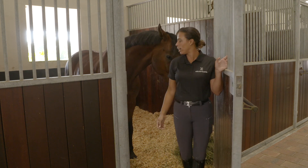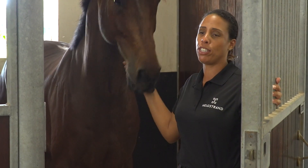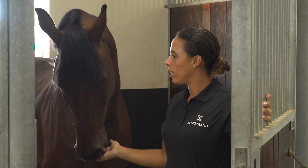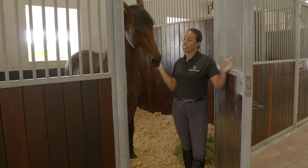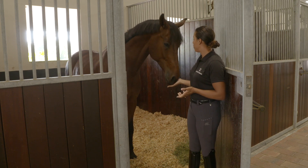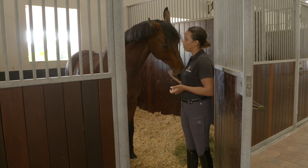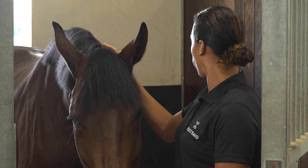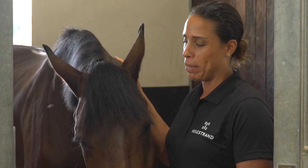Here is the original barn with the original stalls — we oiled them up and renovated inside, painted everything and made the whole thing a little bit lighter. The stalls in American measurements are 12 by 12, and it seems to work really well for the horses. They're all happy campers here.